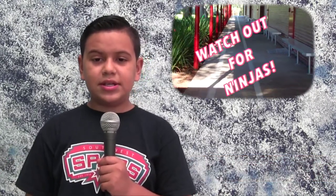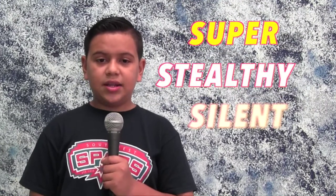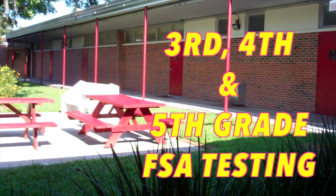Good morning Southwest Elementary. I'm Carla Lopez reporting for SWTV News. We have reports that there are ninjas on our SWE campus. Don't worry though — these ninjas aren't here to fight. These ninjas are here to show all of you how to be super stealthy and silent while third, fourth, and fifth grade are taking their FSA test. That's the best way we can help them concentrate. You know it's hard to think when you hear little kids out on the sidewalk and at recess. Let's look around to see if we can find our special ninjas at work.